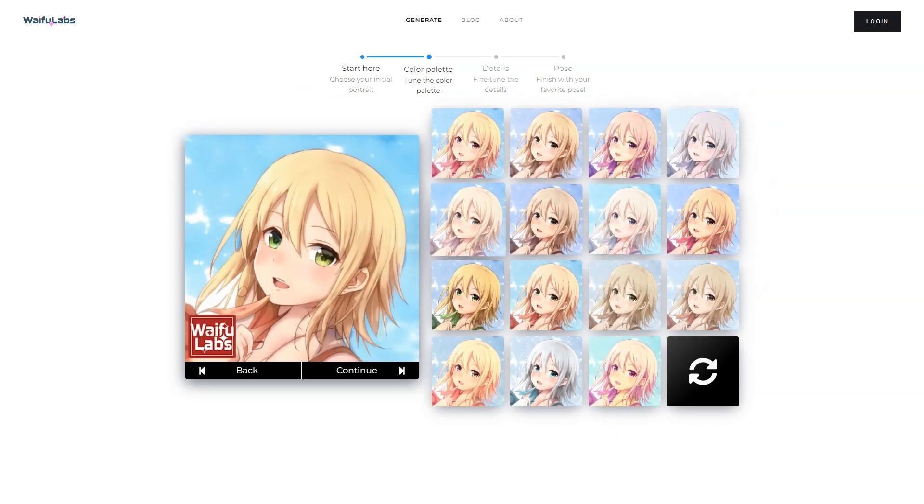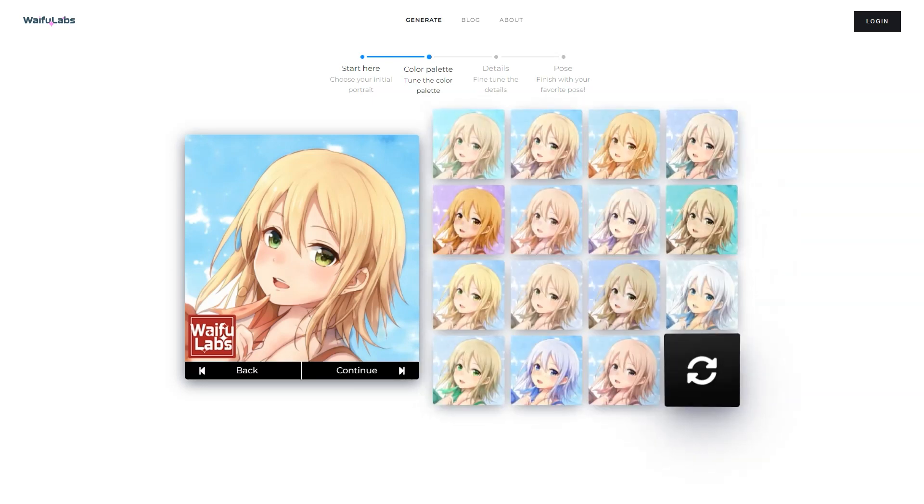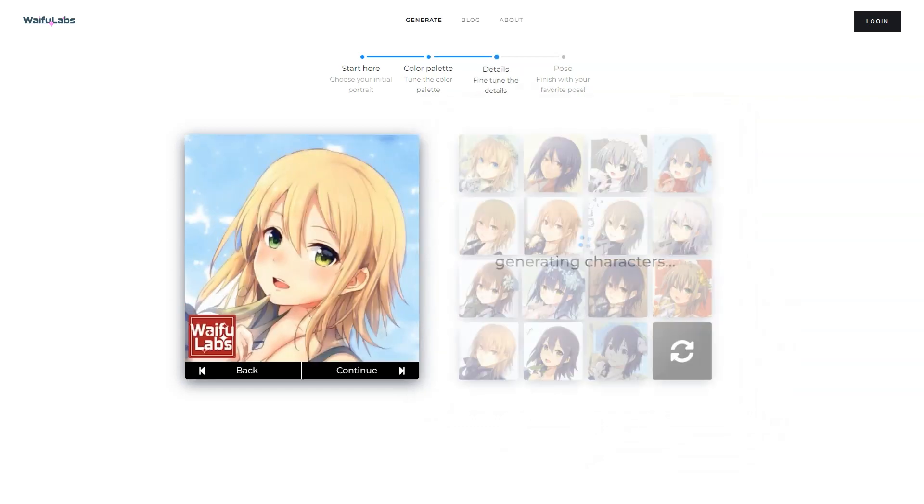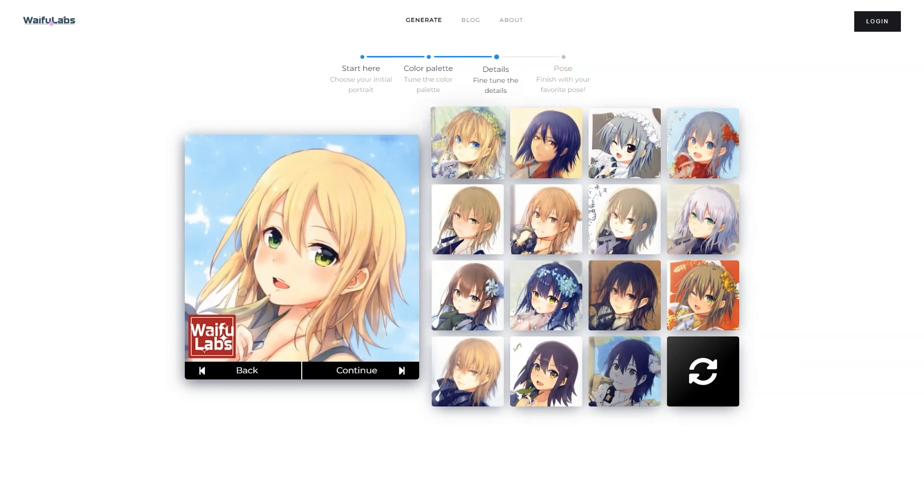One of the best things about Waifu Labs is that it can create high-quality portraits in a fraction of the time and cost of hiring a human artist, and the results are just as good if not better. With the power of machine learning, Waifu Labs can analyze your preferences and create a unique illustration you'll love. You can even use it to develop characters for Aeromancer, a new level of immersion in anime.